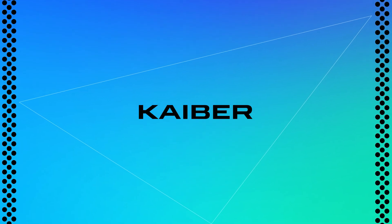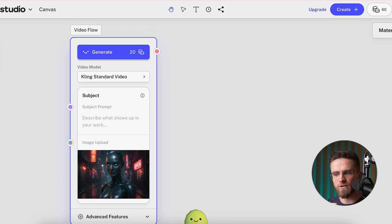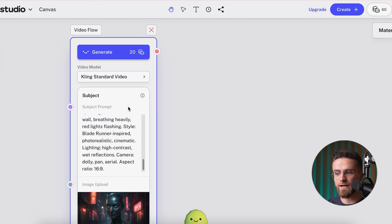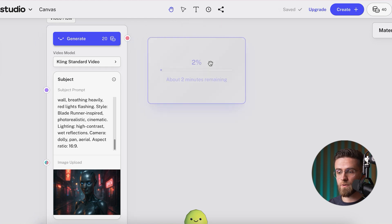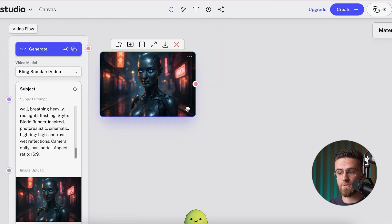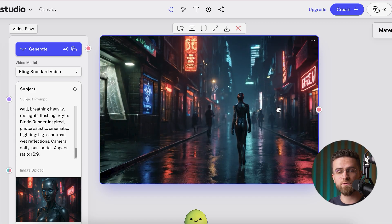Kyber is the AI playground artists have been geeking out over — think of it as an idea visualizer on turbo mode. Drop in a still image and hit Motion. Suddenly that flat pic breathes, pans, and glides like you hired a camera crew. Want a different vibe? Tap Transform and watch your footage morph into anime, oil paint brush strokes, VHS retro, neon-drenched futurism — whatever style your brain can name. The interface is so simple you could run it half awake and still get something jaw-dropping.